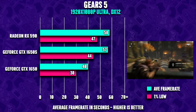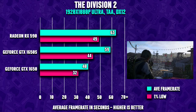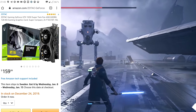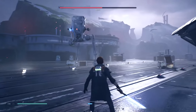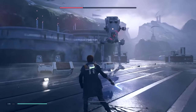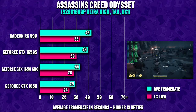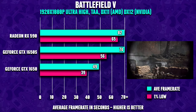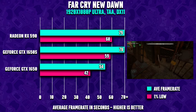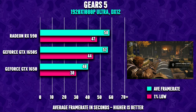The GTX 1650 performs similarly to a GTX 1050 Ti, so if you find a cheap 1050 Ti, that's worth considering too. As for the red team, you can pick up the XFX Fatboy RX 590 for about $179. In terms of performance, the RX 590 is way faster than the 1650 and even beats the 1650 Super in most games. The RX 590 performs fantastic at 1080p — in most cases you're able to run games at the highest graphics preset without dropping below 60 FPS.